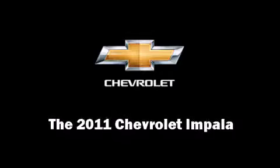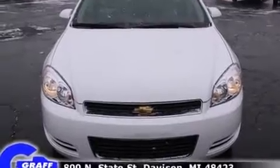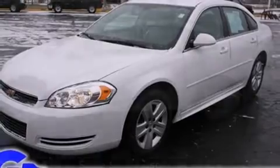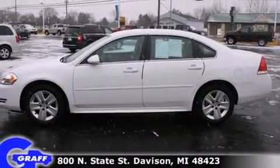Discerning drivers will appreciate the 2011 Chevrolet Impala. This four-door sedan has just over 15,000 miles. Under the hood, you'll find a six-cylinder engine with more than 200 horsepower, providing a smooth and predictable driving experience.